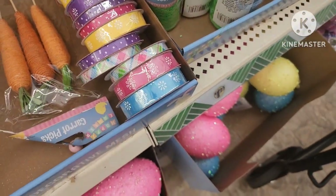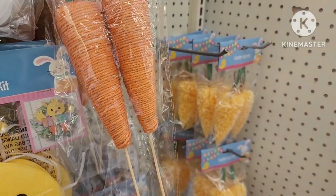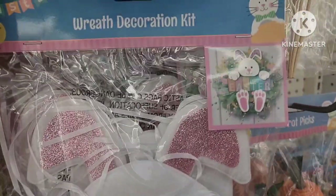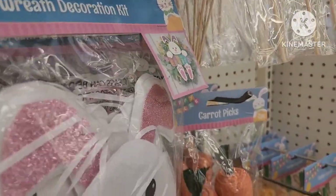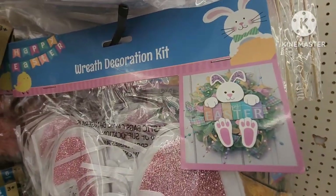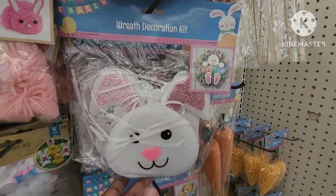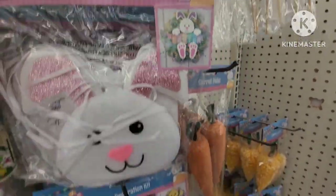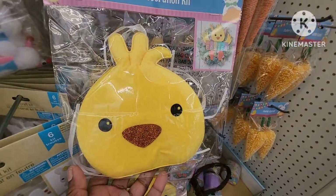They have the two larger carrot picks. And then they have this — it's a wreath decoration kit, wow! So you don't have to do too much work — you put the little design in the middle of the wreath. This is like a close-up of it. They have that one and they have the little chick — this is pretty neat.